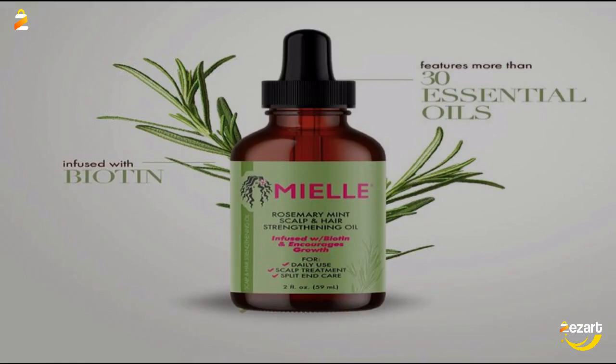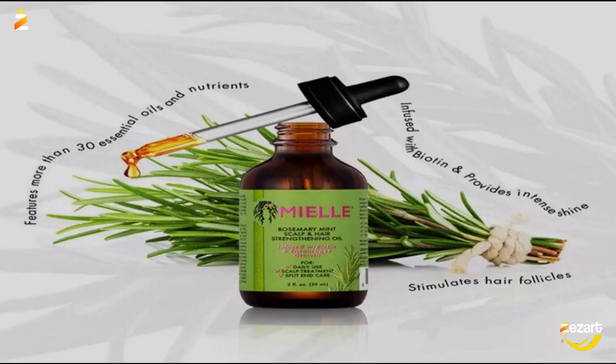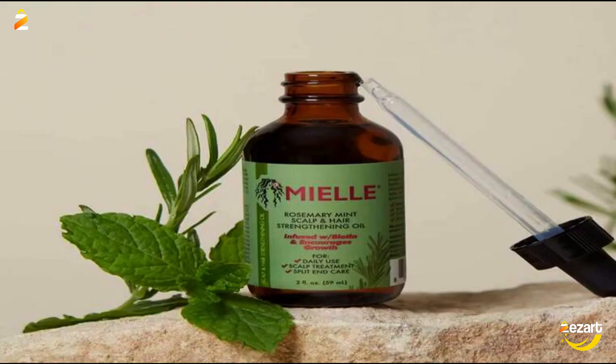This lightweight treatment nourishes split ends and hair follicles for a sleek look. Apply to the ends of hair before you shampoo to soothe and smooth for a healthy, shiny finish that can be air-dried or styled as desired.